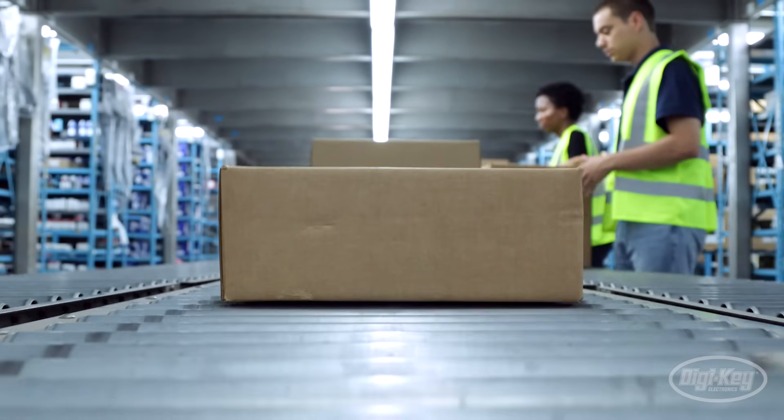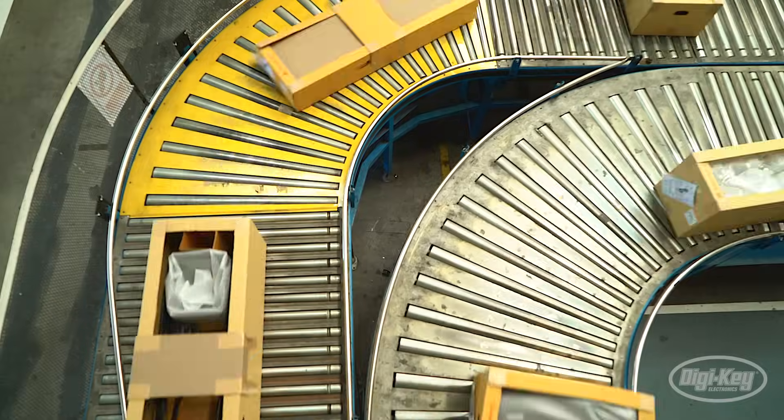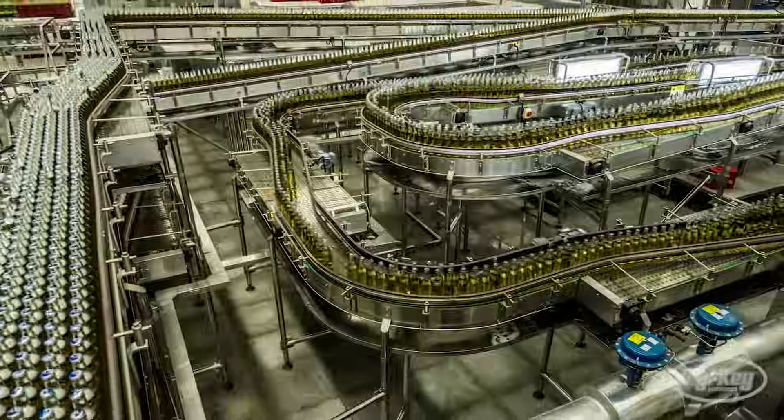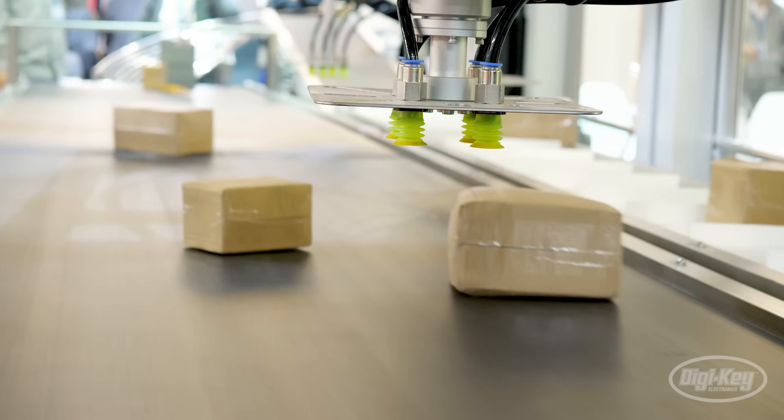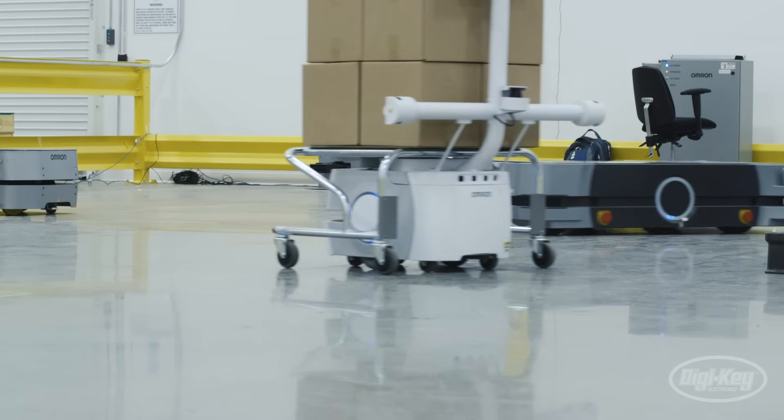Today's supply chains are evolving at an accelerated rate to meet the rising demands of global consumers. At the basis of this evolution are emerging technologies designed to transform various aspects of modern manufacturing.